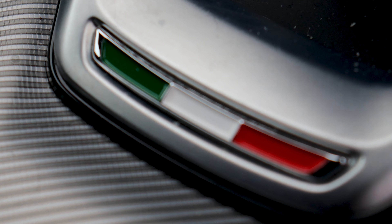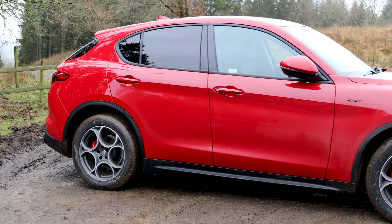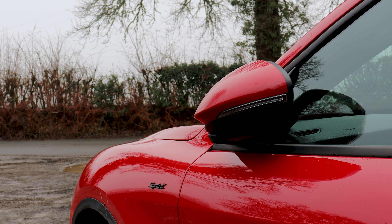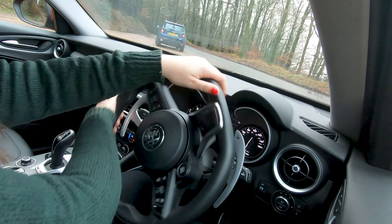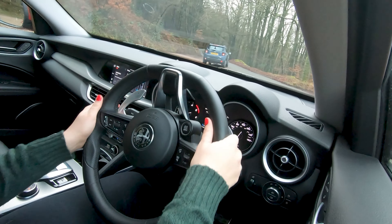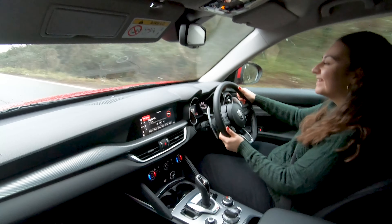A full breakdown on the features of each model line is available on our blog, which you'll find a link for below or somewhere around this video. The driver benefits from a coloured display which is both stylish and functional. And speaking of the drive, the car is agile with light steering and just great fun.